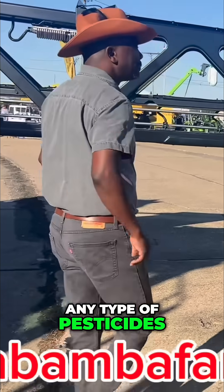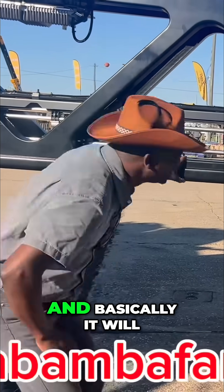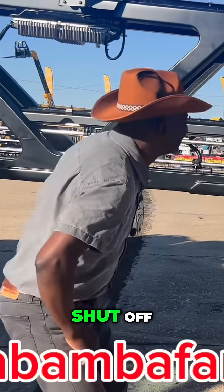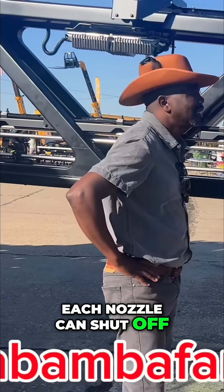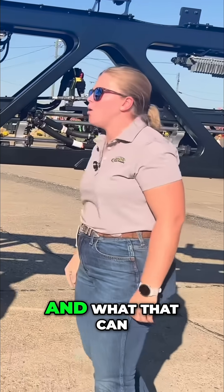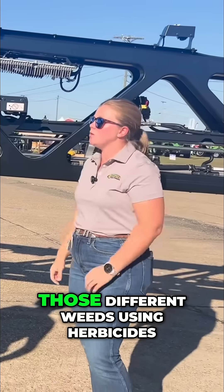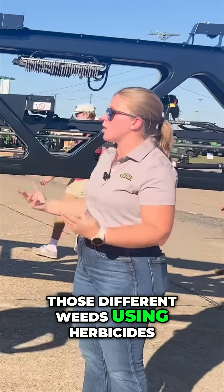It has individual nozzle control, so you can get down in the field and basically each nozzle can shut off individually. You'll also see that there are 36 cameras across the boom, and what that does is basically detect weeds in the field and spot spray for those different weeds using herbicides.